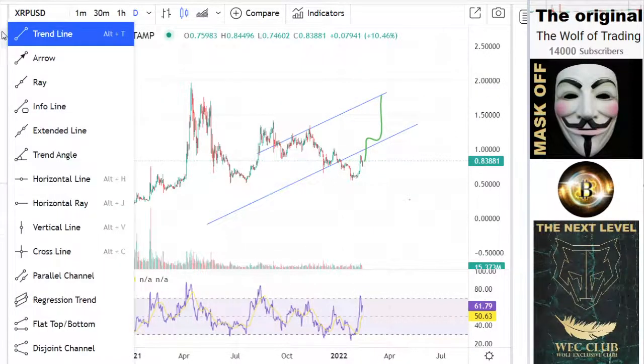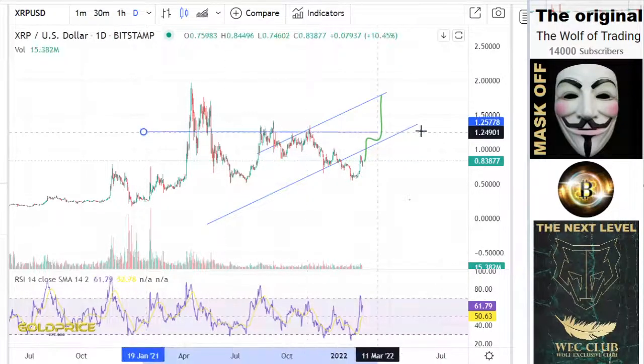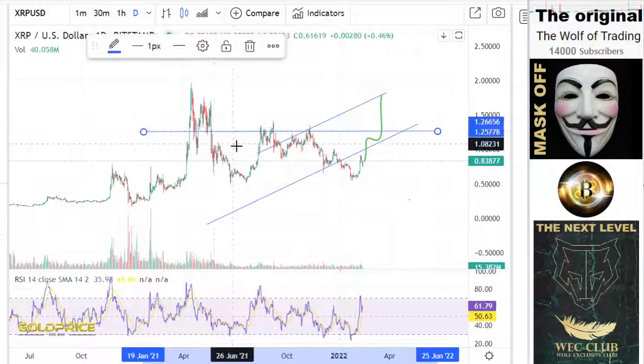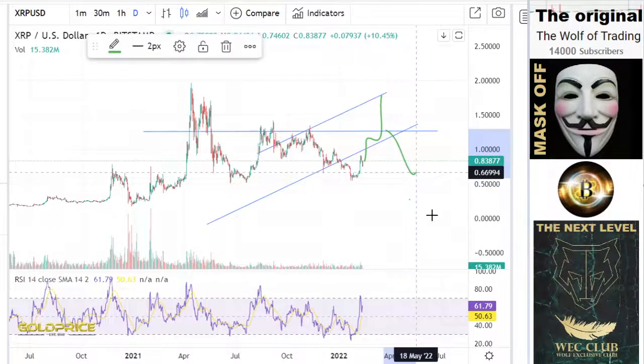If we don't have so much energy and go to this level, it is also possible. If we touch this line one time, two times, three times, then we are at $1.22. And after that, the price falls to the downside.